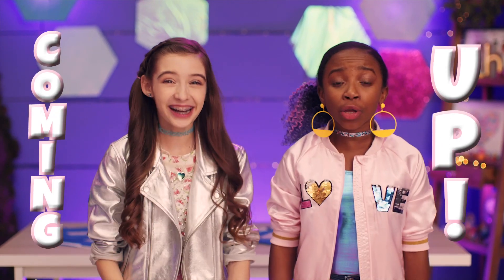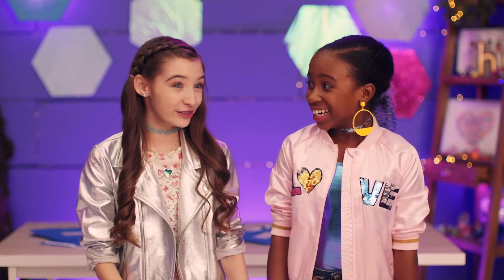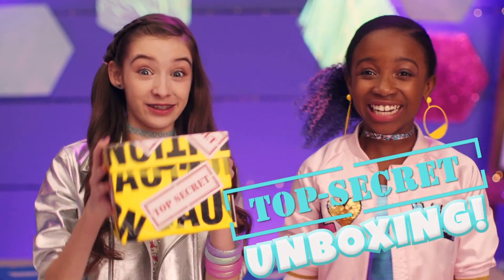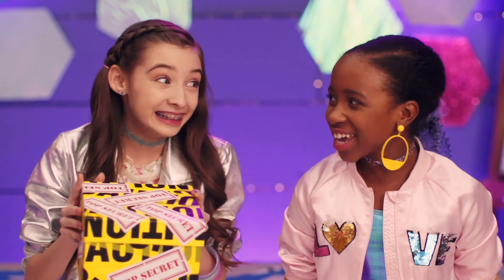Hey, HFF! Today we've got a super special sneak peek episode of Hatch Club. Are you guys ready for some top secret unboxing? Let's do it!